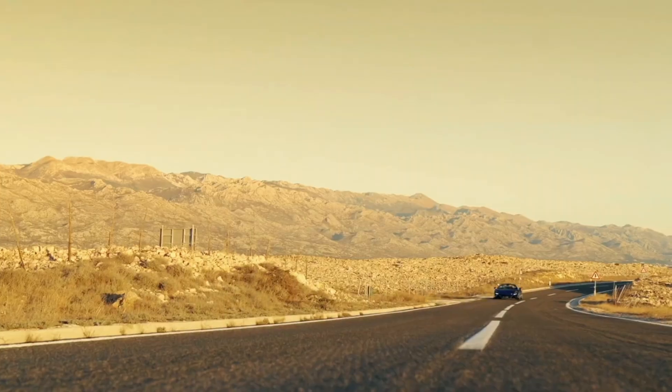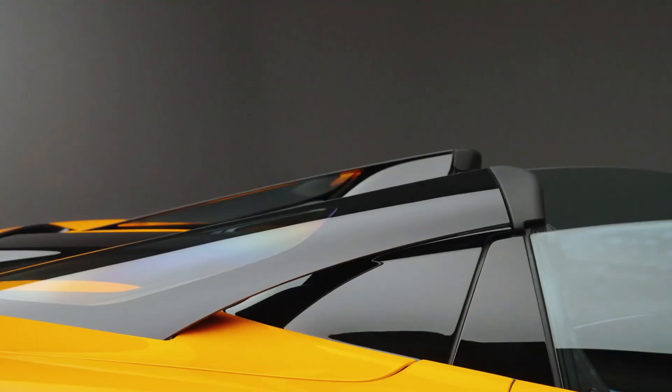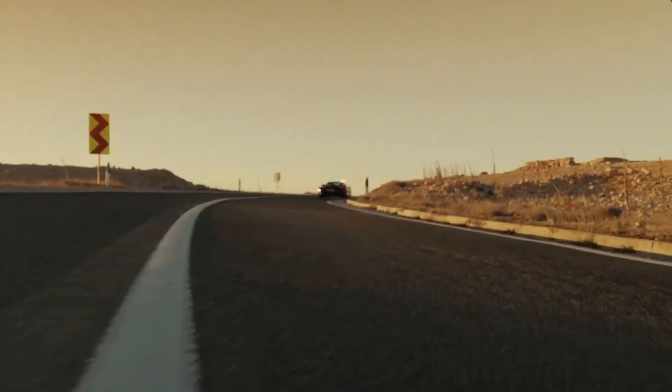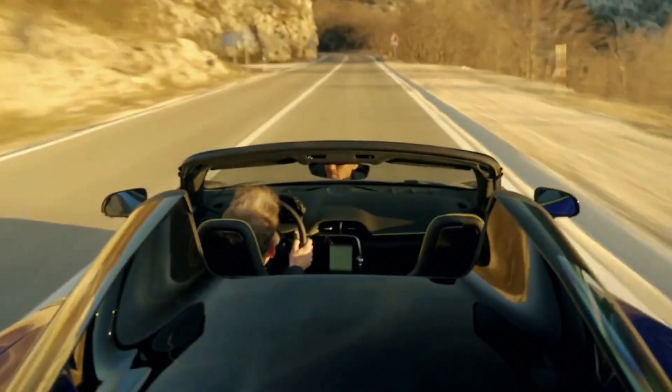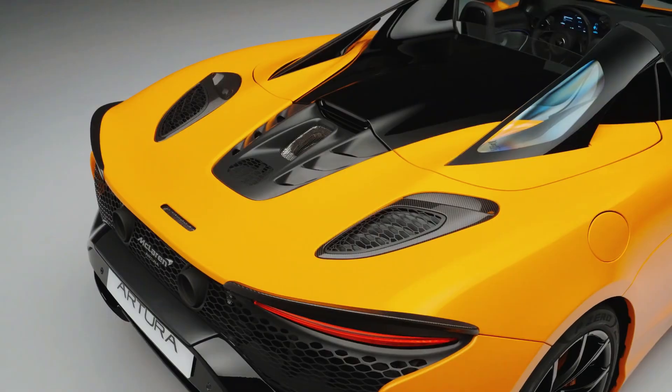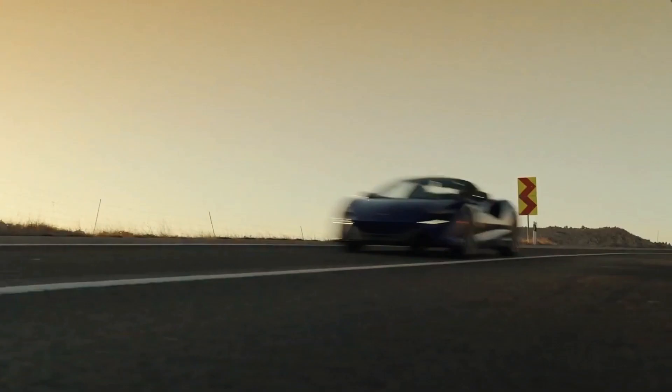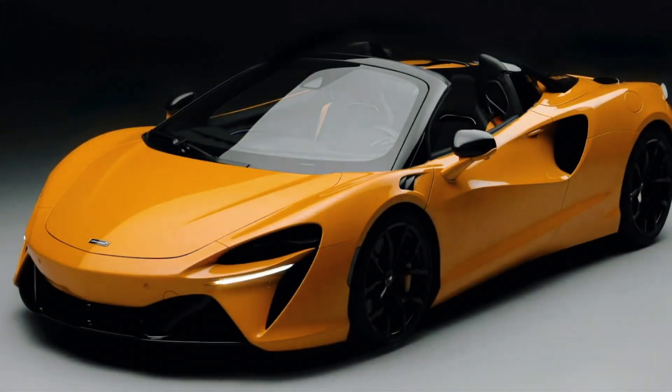With its sleek design and cutting-edge technology, the 2025 McLaren Artura Spider epitomizes automotive innovation at its finest. As the latest addition to McLaren's lineup, this hybrid convertible promises a thrilling driving experience like no other. But does it live up to the hype on the open road?